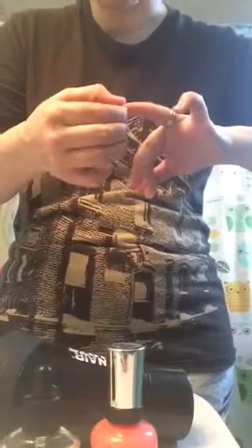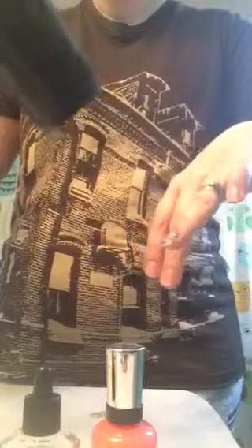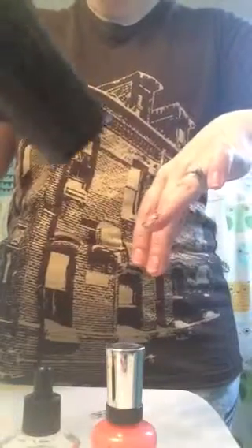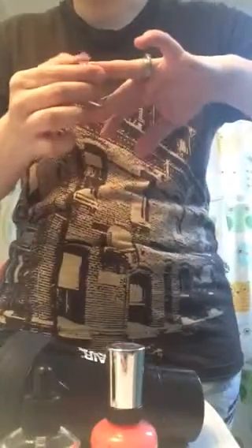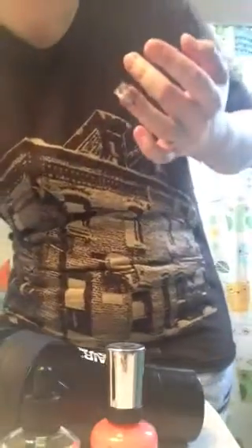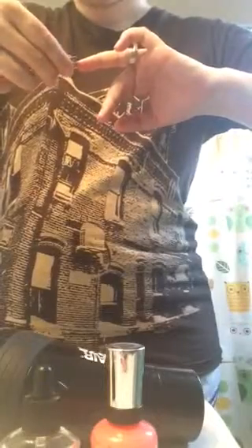Again, I've only done this to like one nail a long time ago. That's supposed to seal it in and you're just supposed to trim it, so I'm actually going to use my nail trimmers a bit.